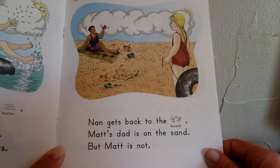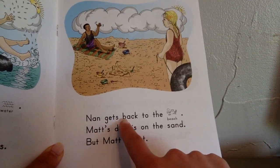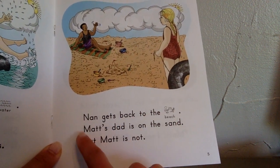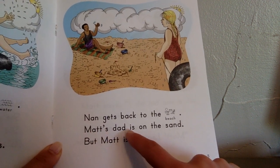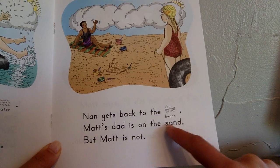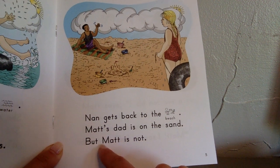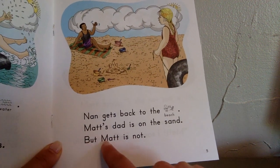Nan gets back to the beach. Matt's dad is on the sand, but Matt is not. Where is Matt? Nan sees him. "Matt, I saw a fin," says Nan. Did Matt see the fin too? Matt says, "I did not see a fin."